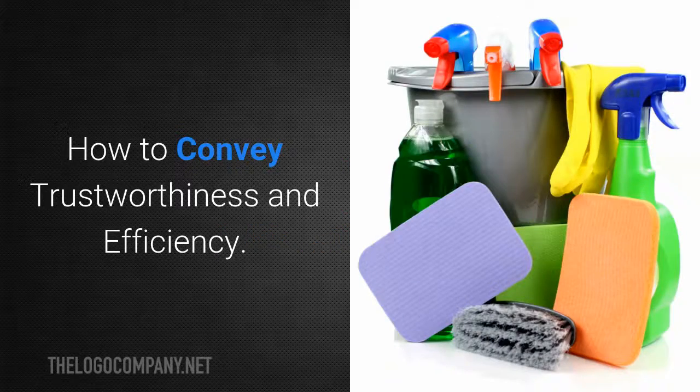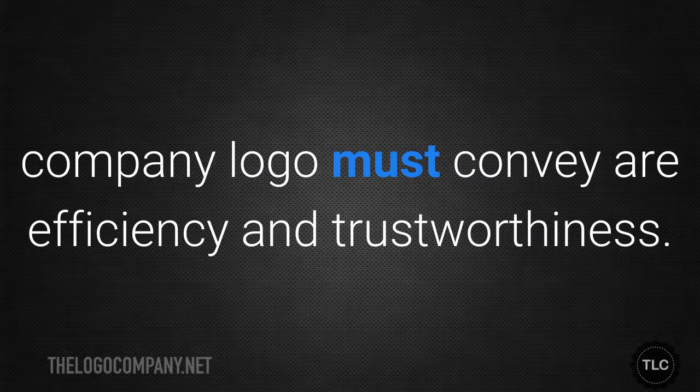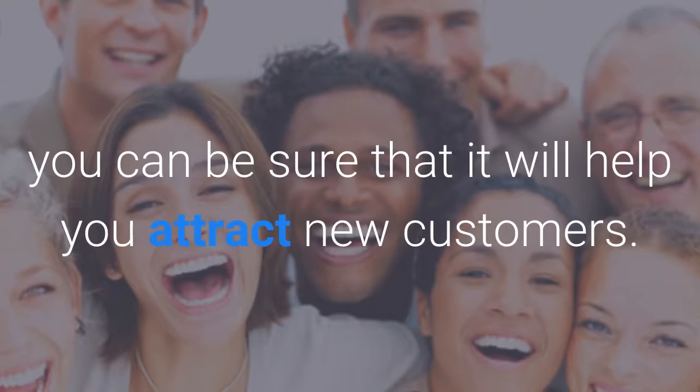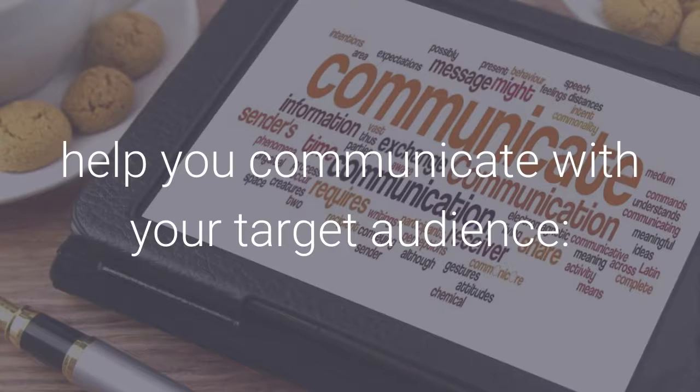The two primary things that a cleaning company logo must convey are efficiency and trustworthiness. If your logo can get both of those points across to people who see it, you can be sure that it will help you attract new customers. Let's look at the logo elements that can help you communicate with your target audience.